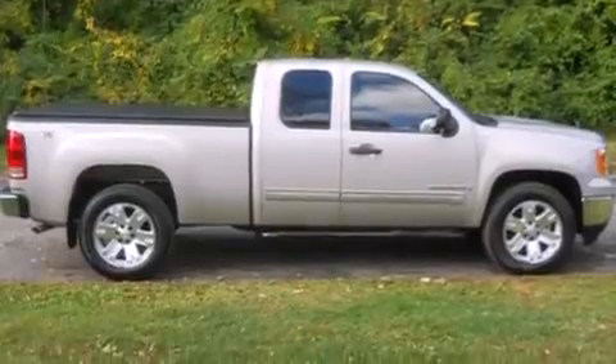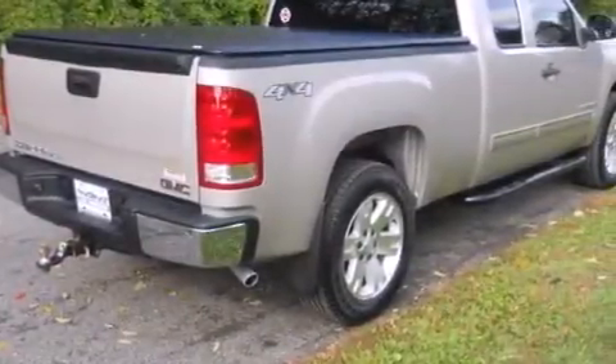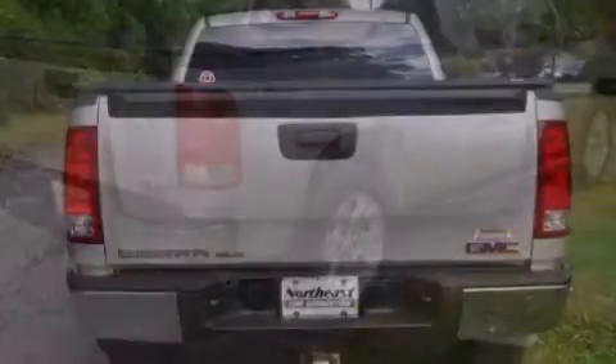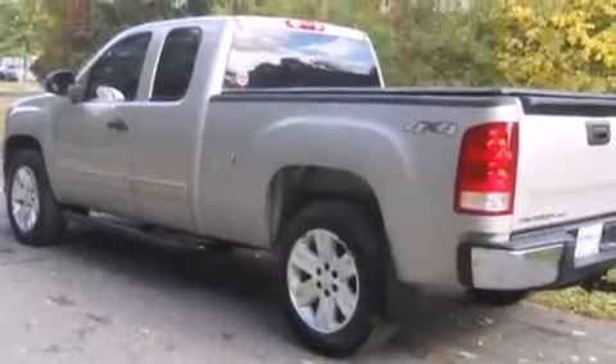Features include a remote start feature, aluminum wheels, a CD player which is capable of reading MP3s, tinted glass, a lift-assist tailgate, dual cargo area lights, and this GMC features the off-road package.